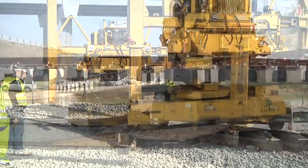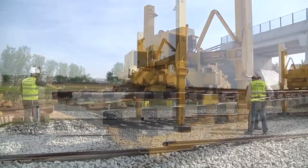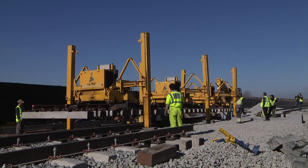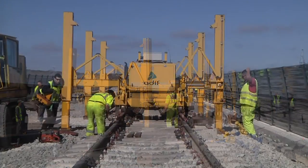The junctions were then installed for the sidings, crossovers, passing loops, stations, forks, etc. Expansion devices were also placed in those structures requiring them.